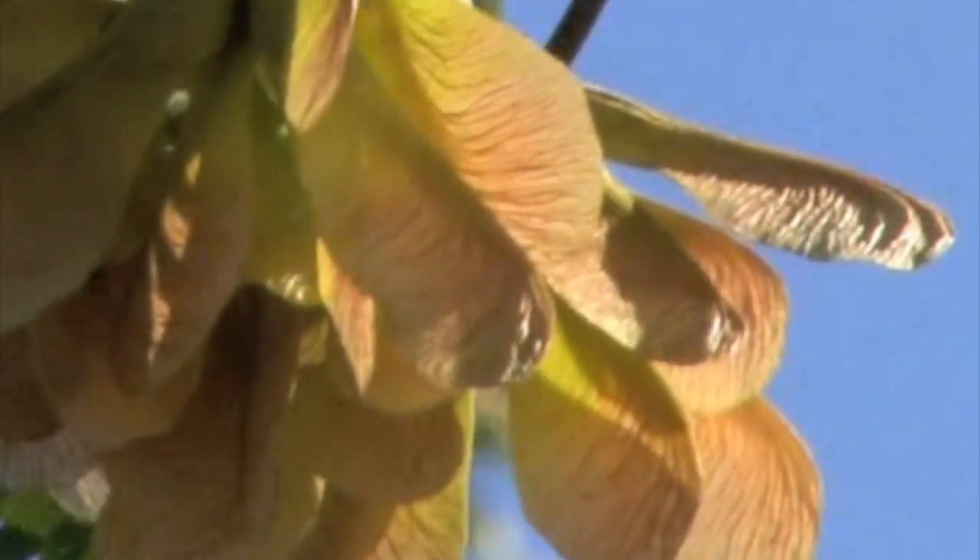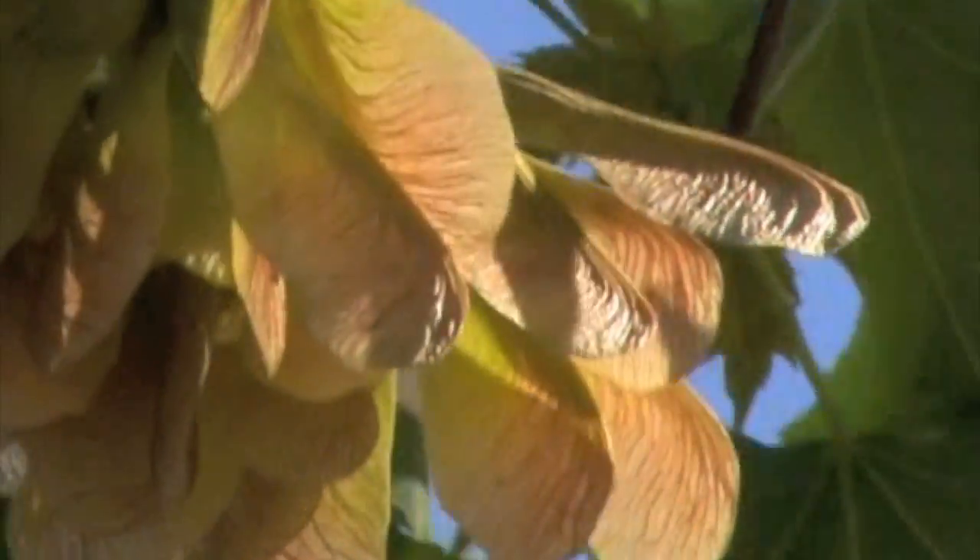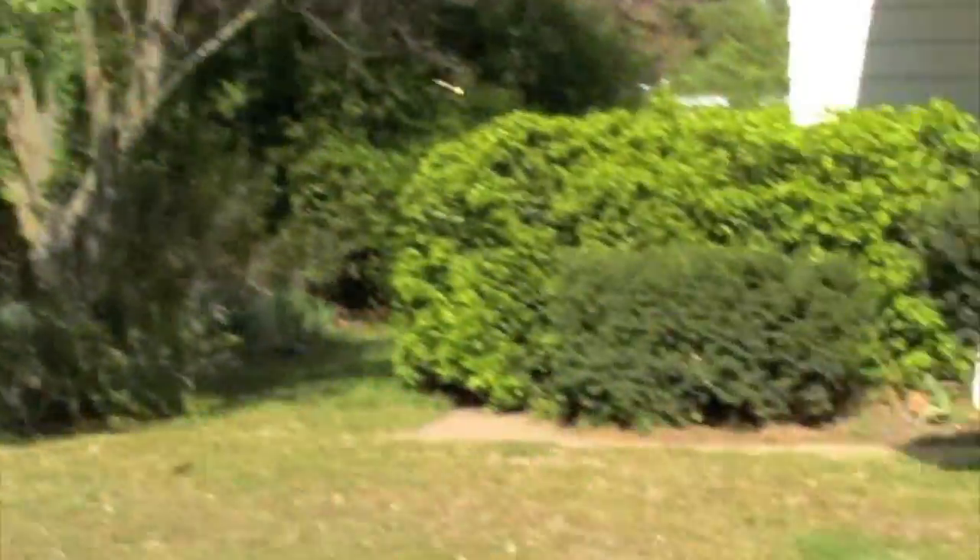When green and immature, it falls straight down. But when dry and ready to germinate, it becomes a perfect natural helicopter. Then it falls in a spinning manner and the single wing goes to work.